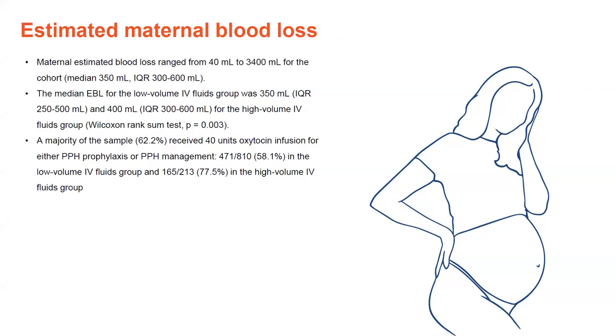In terms of blood loss overall, maternal estimated blood loss ranged from 40 mLs to 3,400 mLs, with the median for the cohort being 350 mLs — which was also the median for the low volume IV fluids group. The high volume IV fluids group had a slightly higher median blood loss at 400 mLs. Most of the sample also received 40 units of oxytocin infusion for PPH prophylaxis or PPH management.